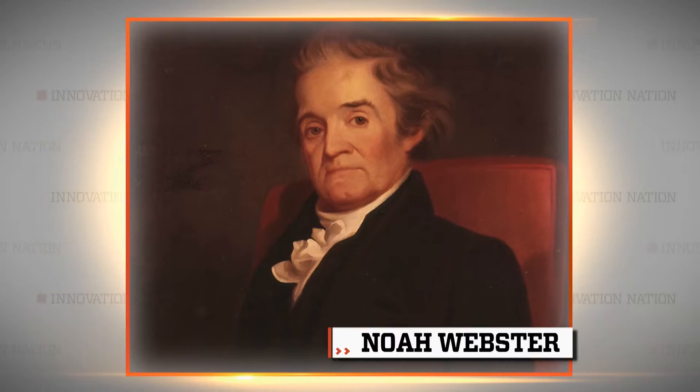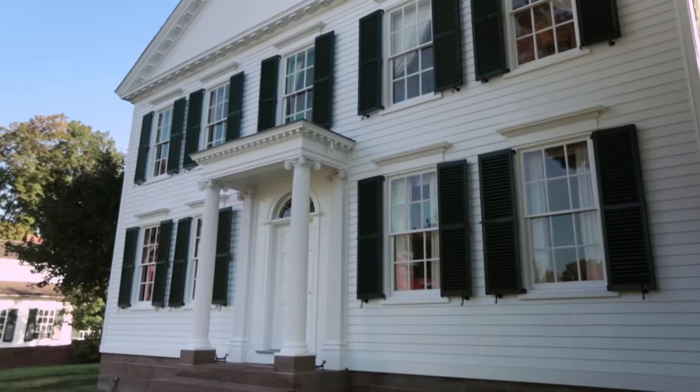It took Noah Webster 20 years to write the first American dictionary, working on it for the last five years in this house. Originally located in New Haven, Connecticut, but moved to Greenfield Village at the Henry Ford in 1936.